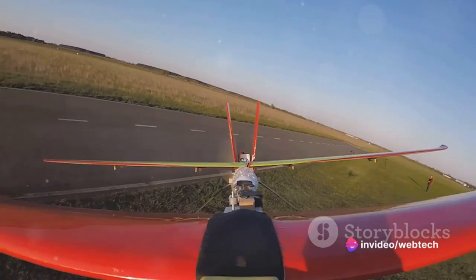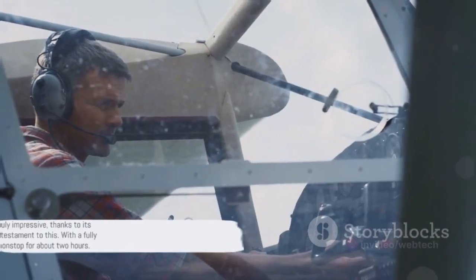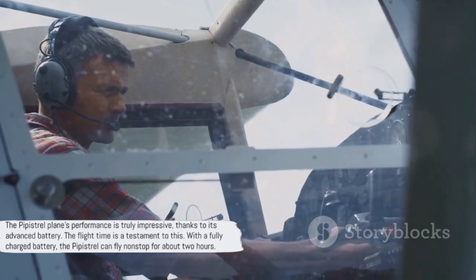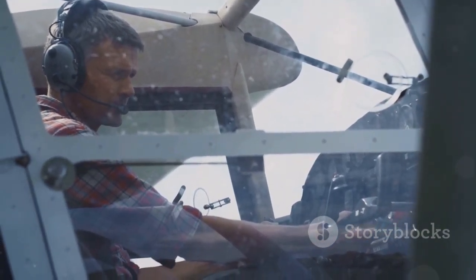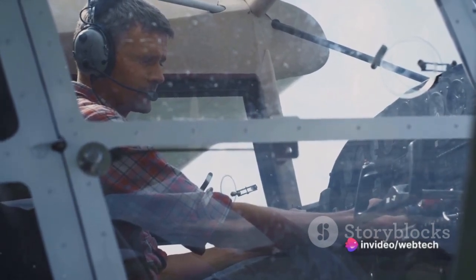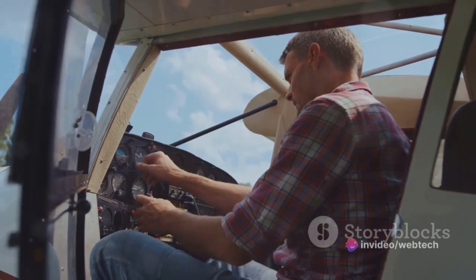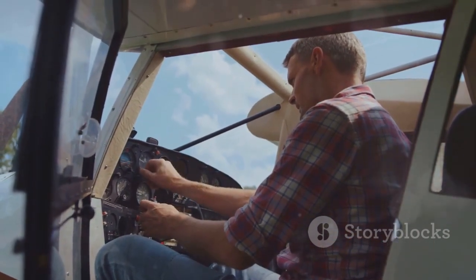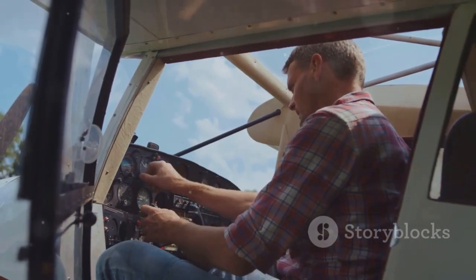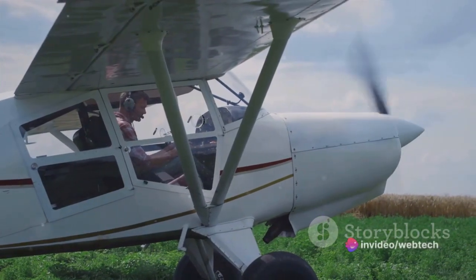The battery is crucial, but how does it affect the flight time and speed of the aircraft? The Pipistrel plane's performance is truly impressive thanks to its advanced battery. The flight time is a testament to this — with a fully charged battery, the Pipistrel can fly non-stop for about two hours. This remarkable endurance is not just about the battery's capacity but also the efficiency of the plane's design.